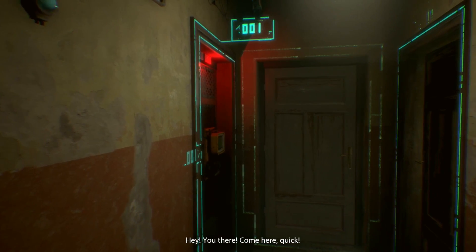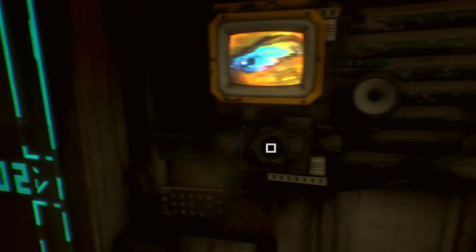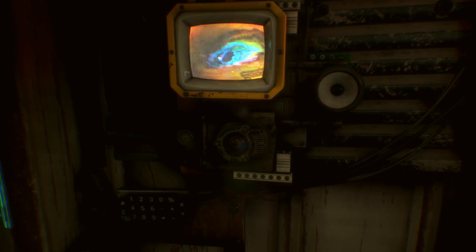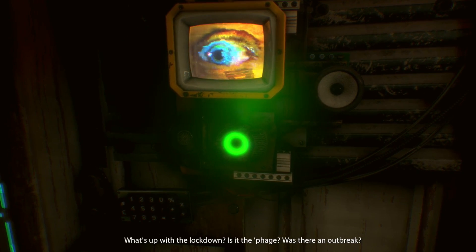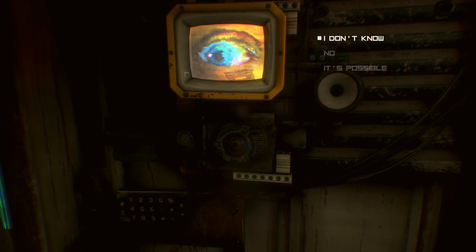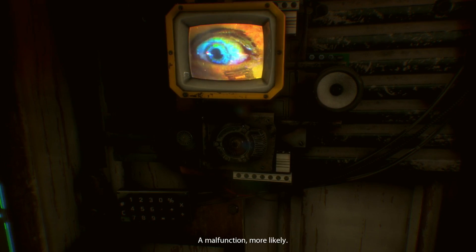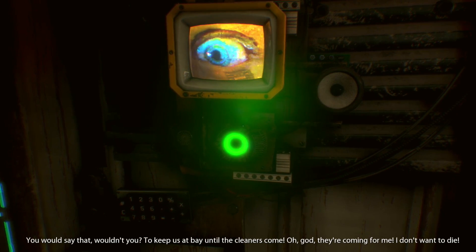Come here quick — what, we're here. What is it? What's up with the lockdown — is it the plague? Was there an outbreak? A malfunction, more likely. You would say that, wouldn't you, to keep us at bay until the cleaners come.